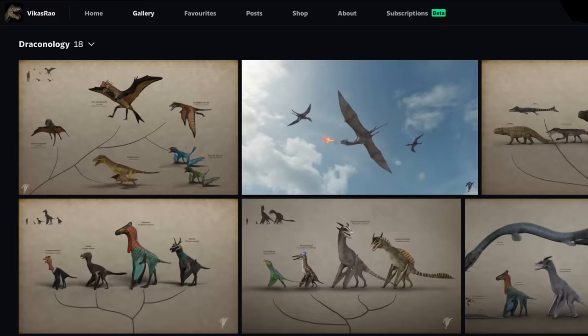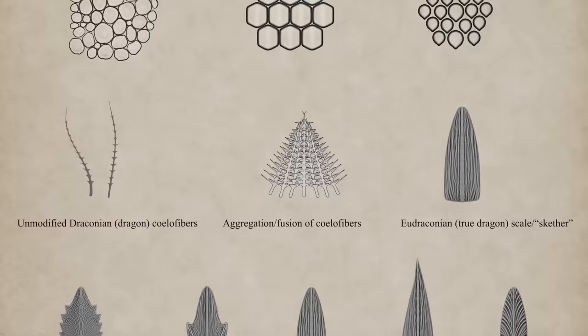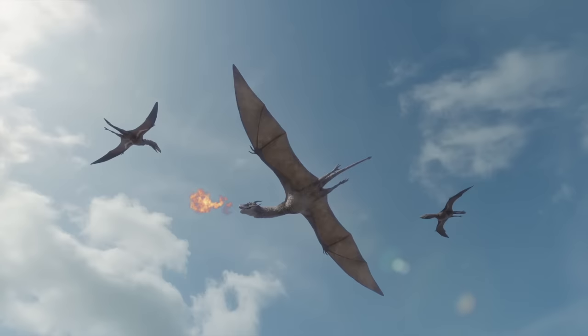The project was created by the artist Vikas Rao, and I have links to his work in this video's description. His Draconology series is unbelievably comprehensive, imagining the genetics, behavior, taxonomy, habitats, and even feeding habits of countless dragons inspired by cultures the world over. So for this entry into the archive, let's make our own dragon documentary, and explore the awesome fictional science of Draconology.